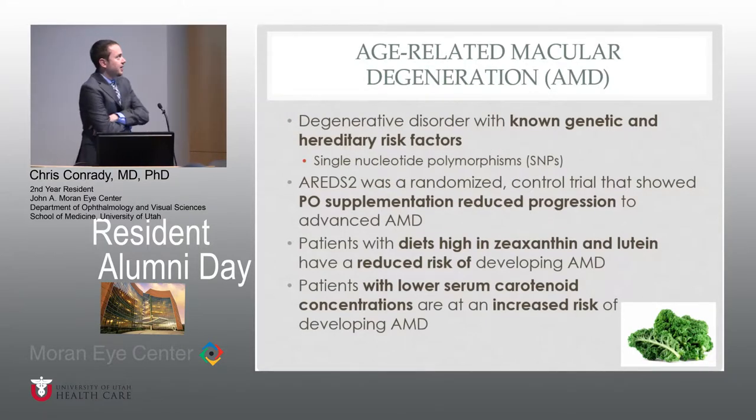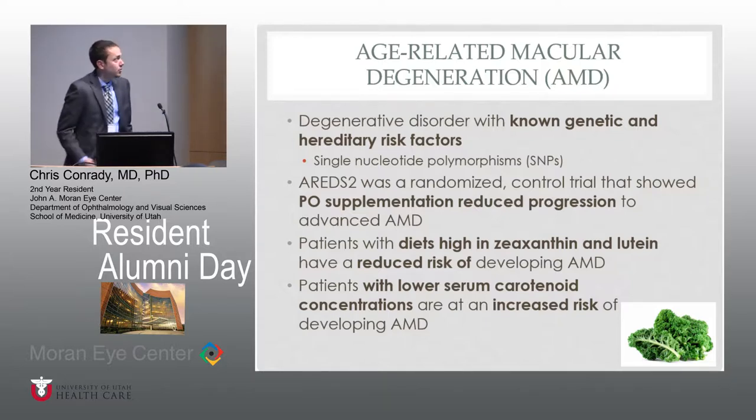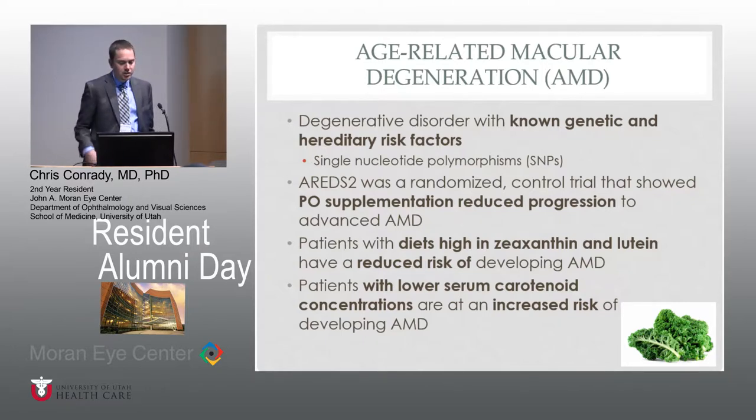The project is based on age-related macular degeneration. We all know that it's a degenerative disorder of the macula with known genetic and hereditary risk factors, basically with these single nucleotide polymorphisms, otherwise known as SNPs. We also know from groups around the country that AREDS2 was a randomized control trial that showed that oral supplementation reduced progression of AMD to the advanced form. We also know from subsequent studies that patients with diets high in zeaxanthin and lutein have a reduced risk of developing AMD — those are just two of the macular carotenoids.